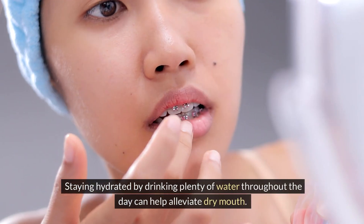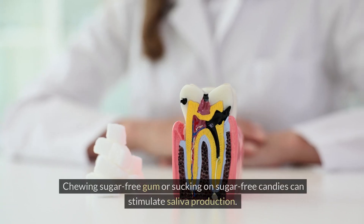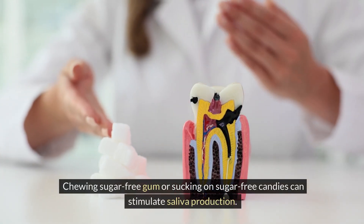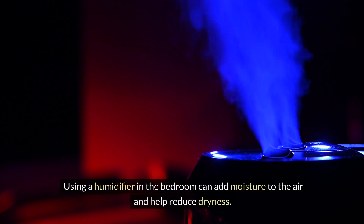Staying hydrated by drinking plenty of water throughout the day can help alleviate dry mouth. Chewing sugar-free gum or sucking on sugar-free candies can stimulate saliva production. Using a humidifier in the bedroom can add moisture to the air and help reduce dryness.